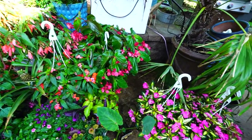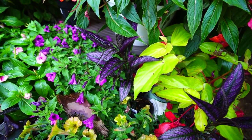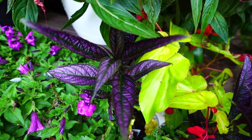A couple of Strobilanthes — aren't they beautiful? Persian shields — always got to throw a couple of those in the garden every year. That gorgeous metallic foliage looks amazing paired with those canary wing begonias too.